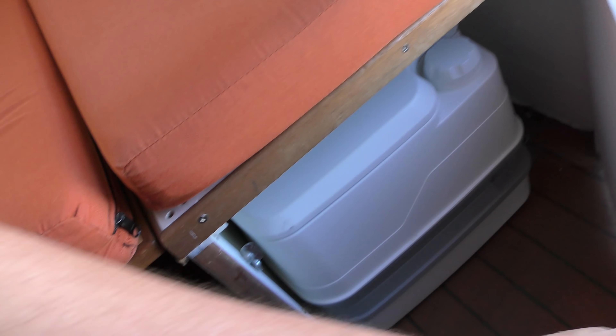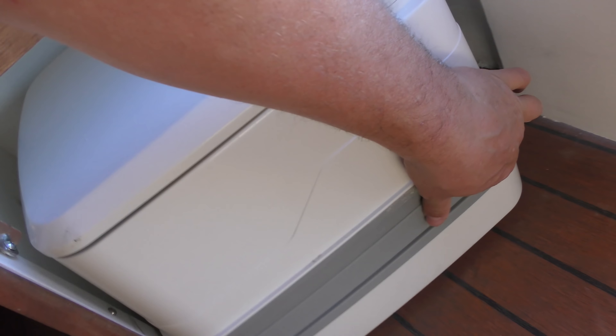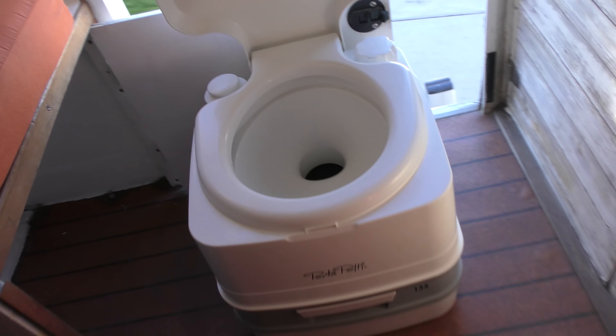People always ask about a bathroom. This rig has a cassette toilet — we just slide her on out, and there we go. My feelings on it: a cassette toilet is good for emergencies, or when you're at an event and you can't go dig a hole outside — which is my preferred method. I like having the cassette toilet just for that, and that's really all I need. I don't want a black tank. I love dry toilets as well.